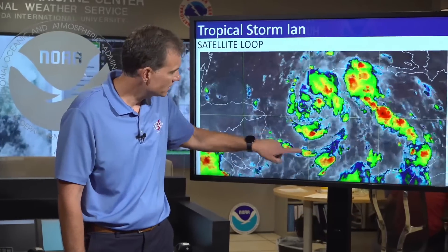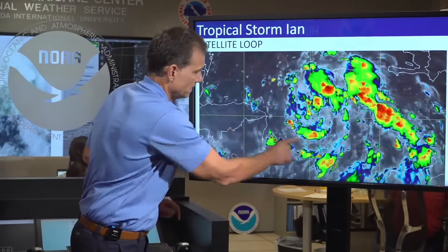What we're looking at in this image are what we call banding features — you can see the structure looking more like bands. That is a sign that Ian is commencing the intensification or organization process we've been talking about over the last couple of days. We do anticipate that Ian, especially later today and tonight, will commence the intensification process and become a hurricane.